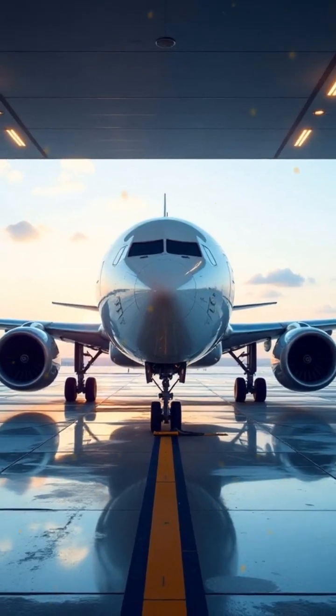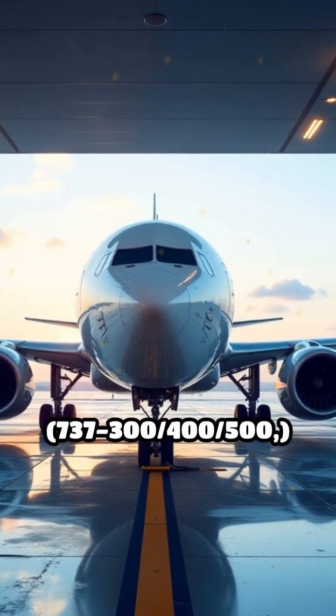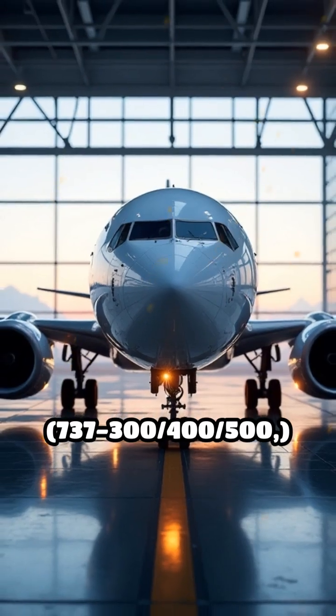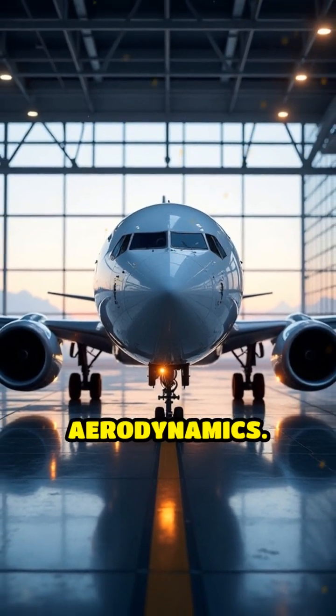In 1984, Boeing introduced the 737 Classic Series — the 737-300, -400, and -500 — which featured updated engines and improved aerodynamics.